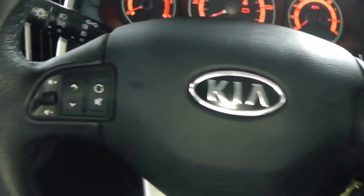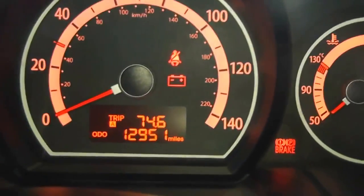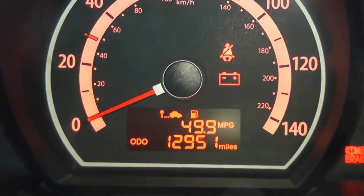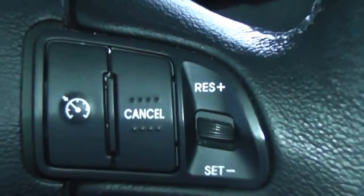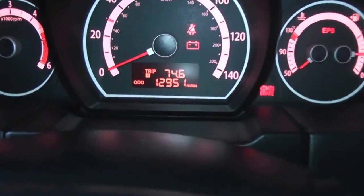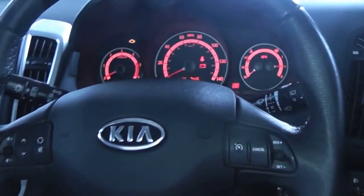One more feature is the steering wheel controls. Your left-hand side is for the FM/AM radio, the bottom controls are for Bluetooth and the trip computer — press trip computer and it shows on the middle display, cycling through all the trip computer readings. Your right-hand side is for cruise control. The mileage of this car at the moment is 12,951 miles.